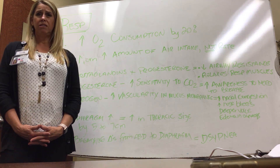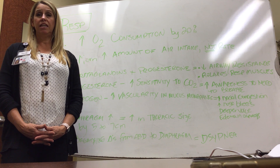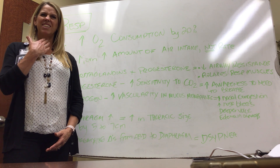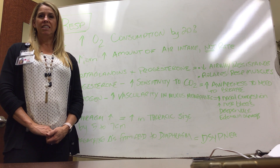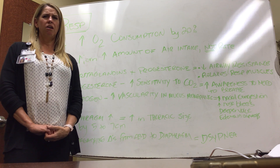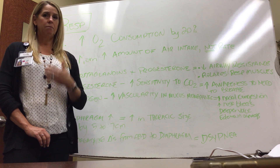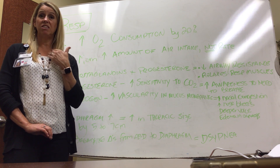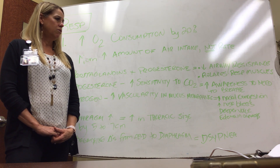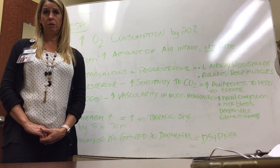Estrogen increases vascularity in the mucous membranes. We often see increased nasal congestion and increased edema in the larynx and pharynx. It can also cause edema in the vocal cords, deepening the voice a little bit. This can be a problem if the patient needs a c-section with intubation, because the edema makes it harder to ventilate and place an ET tube. It also increases the chance of nosebleeds due to the increased vascularity.